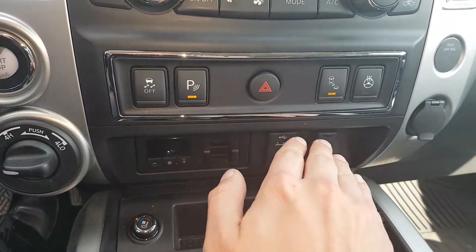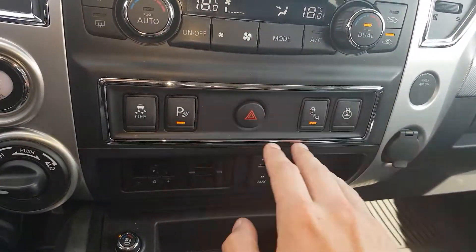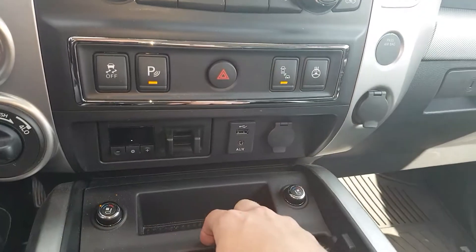Another great safety feature is blind spot monitoring — if someone's rolling up on your blind spot, it will give you a beep and a notification to let you know. We also have a heated steering wheel that takes about 30 seconds to get nice and warm.